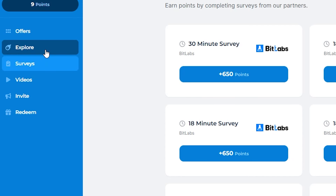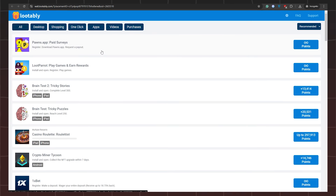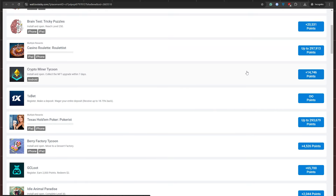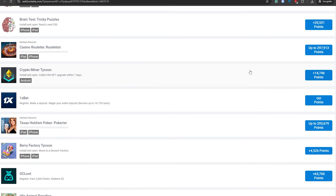Once you navigate to the explore section, you'll find a variety of companies offering opportunities to make money online by watching ads — platforms like AdGate Media, AdSend Media, Lutably, TimeWall, and many more. Two standout platforms are particularly lucrative. The first is Lutably. When you click on it, you'll be directed to a page with numerous ads. You can earn around 6,000 points for one ad, 3,000 points for another, and so on. Simply click on an ad, watch it for about 20 to 30 seconds, and then click Skip to receive your points. This process is straightforward and perfect for beginners, as it doesn't require any special skills.